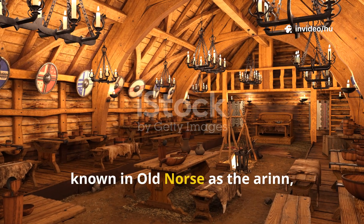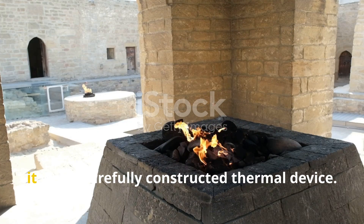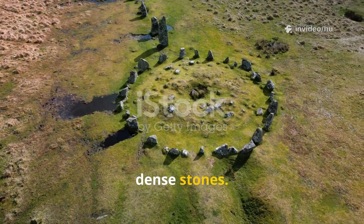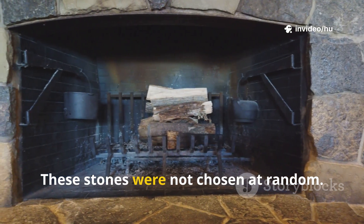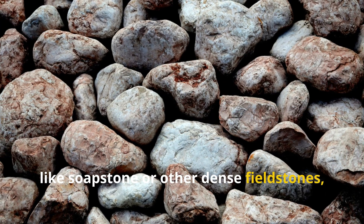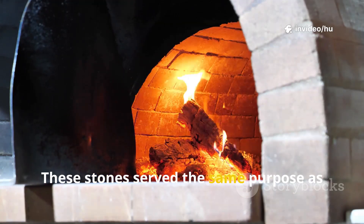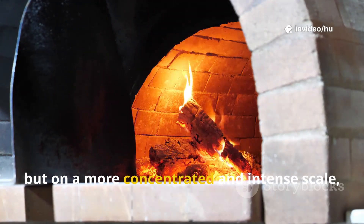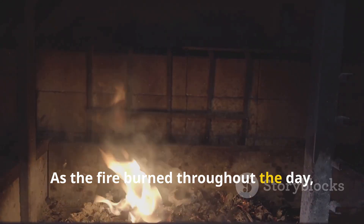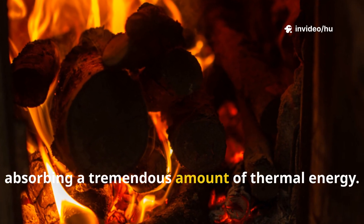The central hearth, known in Old Norse as the Arin, was the furnace at the heart of the longhouse's heating system. It was more than just a pit for a fire — it was a carefully constructed thermal device. The hearth was almost always surrounded by a ring of large, dense stones, not chosen at random. The Vikings selected specific types of rock like soapstone or other dense field stones, known for their excellent ability to absorb and retain heat. These stones served the same purpose as the earthen floor but on a more concentrated scale, acting as a secondary heat battery right at the source. As the fire burned throughout the day, these massive hearth stones would become incredibly hot, absorbing a tremendous amount of thermal energy.